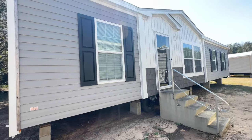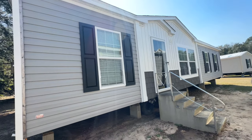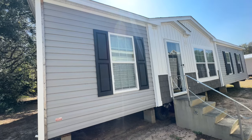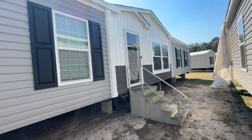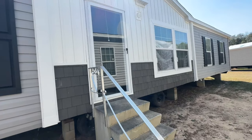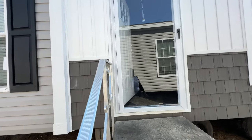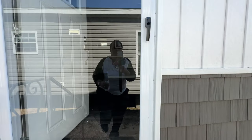All right y'all, again this is the Raven — it's a three bedroom, two bath out here at Wayne Fryer Homes in Albany, Georgia. Beautiful home. This home actually has an option for a side porch, as you can see from the decor picks. You do have an option to put a porch down on that end to the right, but this one does not come with the porch. Let's go on inside.